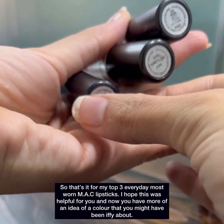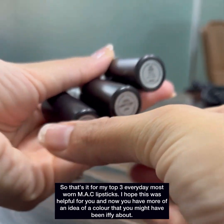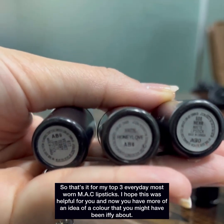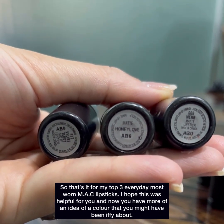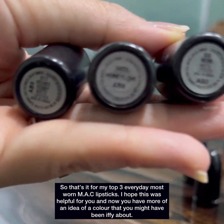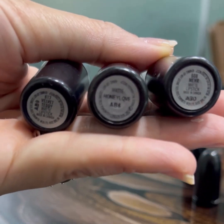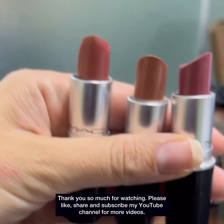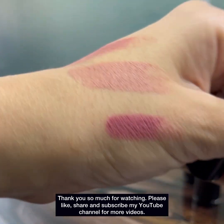So that's it for my top 3 everyday most worn MAC lipsticks. I hope this was helpful for you and now you have more of an idea for a color that you might have been iffy about. Thank you so much for watching — please like, share and subscribe to my YouTube channel for more videos. Bye bye!